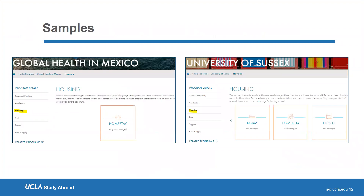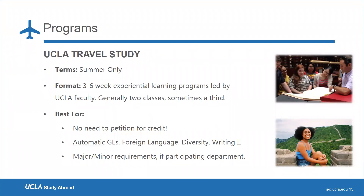UCLA Travel Study programs are our faculty-led programs. They are three to six weeks in length and only offered in the summer. Students generally take two courses, with a third optional course depending on the program. UCLA Travel Study is best known for not requiring students to petition any courses — whatever is listed under the curriculum tab is exactly what will appear on your transcript automatically. Some programs also offer the opportunity to fulfill certain GE requirements as well as a foreign language requirement.